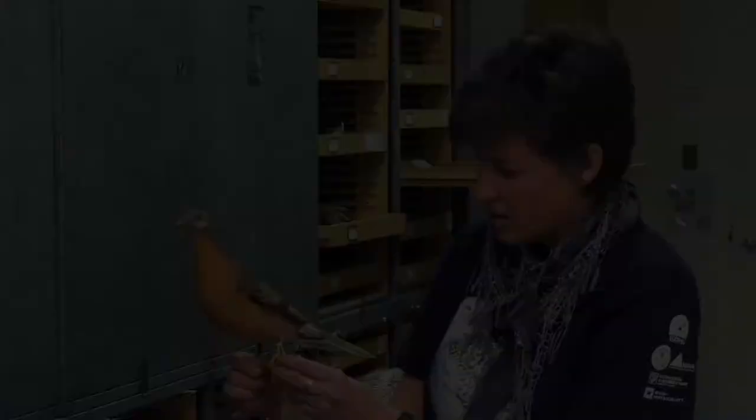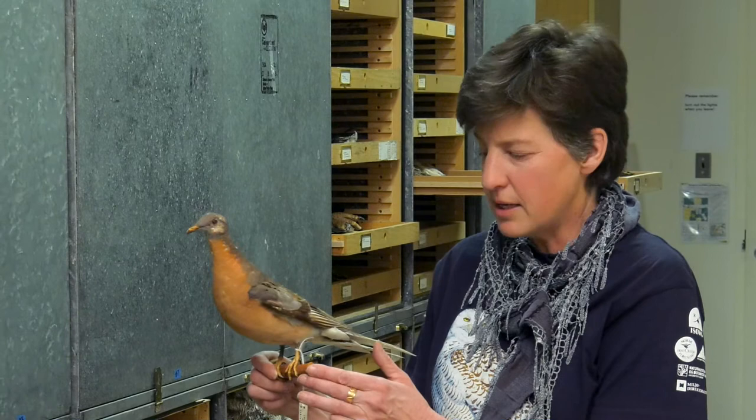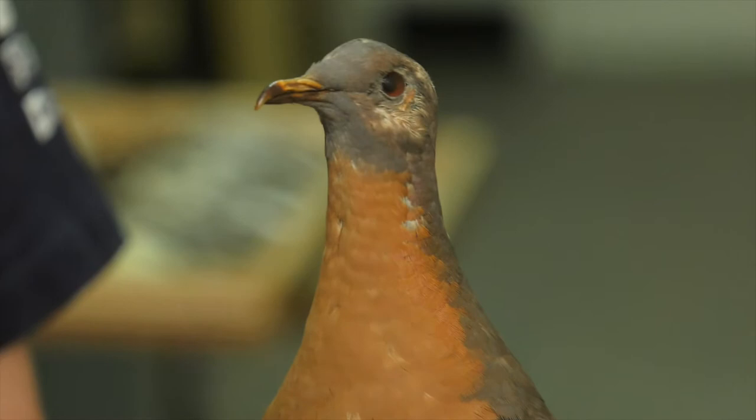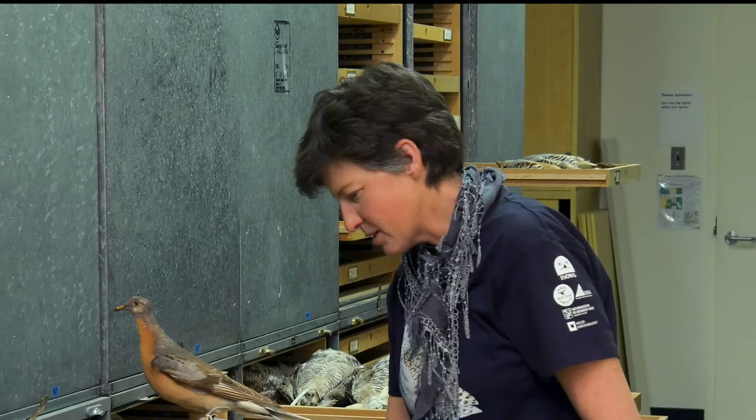They seem to really benefit a lot from having something three-dimensional in front of them to look at. This is one of the oldest specimens we have in our collection and also one of the rarest — it's a passenger pigeon, which you may know is now extinct. This bird was collected in 1875 and it was a taxidermy specimen in someone's basement that the museum somehow acquired. These are very hard to come by these days, so we treasure this bird especially.